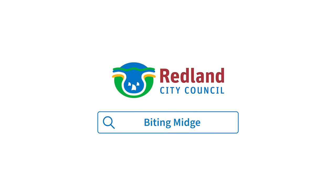Because midges are quite small they prefer still air, so just having a fan moving in your covered outdoor spaces — a ceiling fan or a pedestal fan — will actually keep midges away quite well.